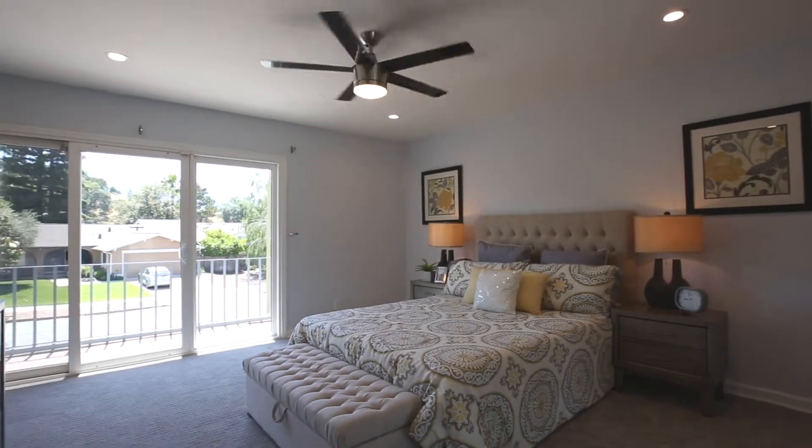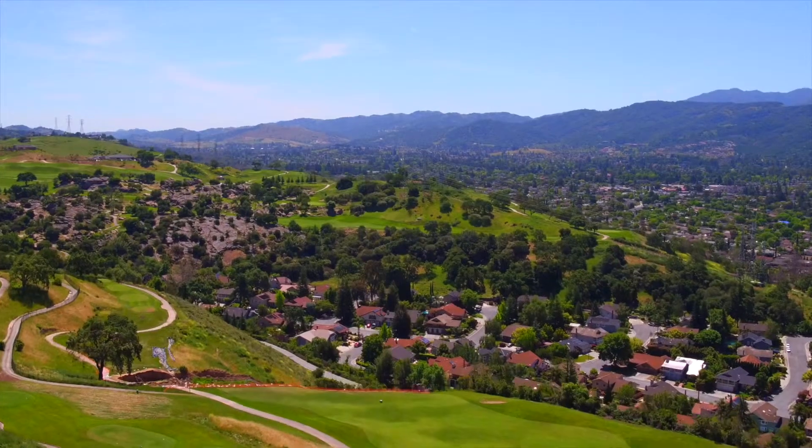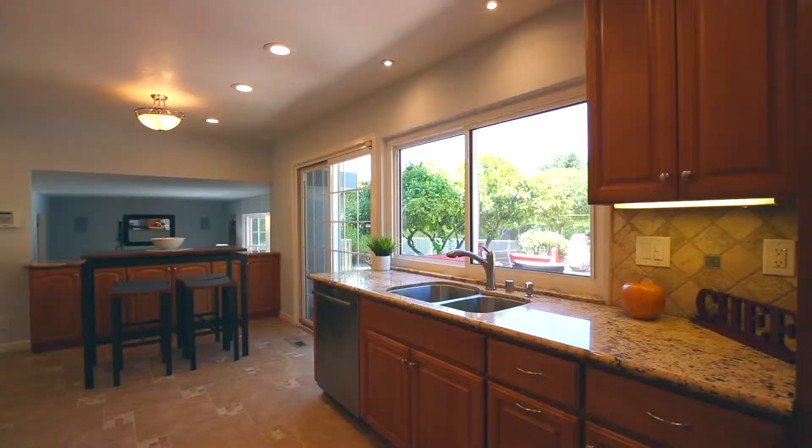The large master bedroom has a spectacular view of the Almaden Hills and surrounding neighborhoods. There's also upgraded carpet throughout the home.